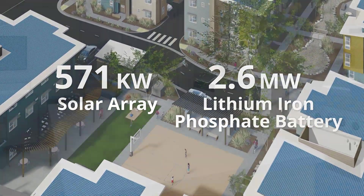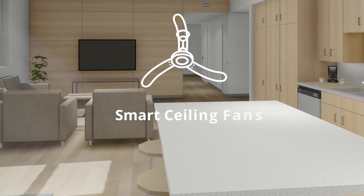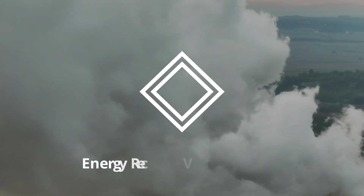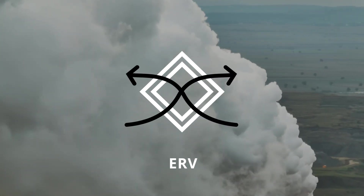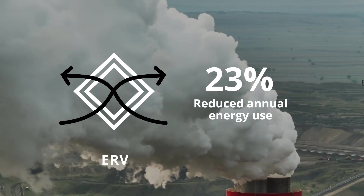At the unit level, living spaces are equipped with smart ceiling fans, which reduce annual energy use by 6%. Each unit also features an energy recovery ventilator, or ERV, which preconditions incoming air while providing fresh, filtered air to occupants. The ERV reduces annual energy use by 23%.